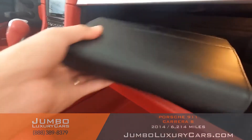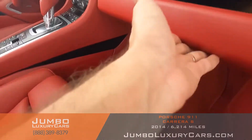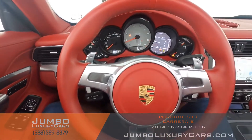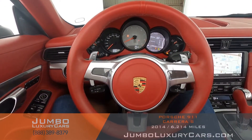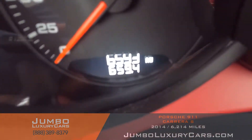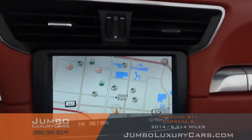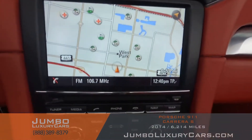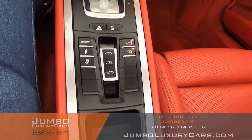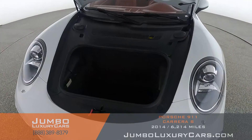In the glove compartment, we have the owner's manual. The steering wheel is in excellent condition. Here's a close-up of the mileage. This vehicle comes equipped with navigation — all media buttons and AC buttons are in excellent condition. Overall, the interior is in excellent condition.